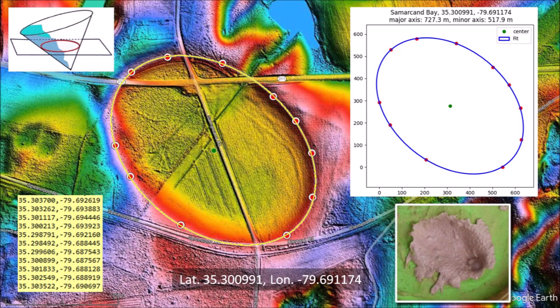Ellipses are conic sections, and this implies that this Carolina Bay originated as an inclined conical cavity or penetration funnel. This is compatible with experimental results of ice projectiles striking a viscous target.